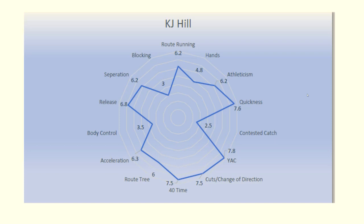Right off the bat with the KJ Hill skills chart — really good player all around. Contested catch is not his thing; body control is not his thing either. Blocking is not his thing, but that's not a huge issue. He's about six foot, 190 pounds, so you probably don't expect him to be blocking linebackers in the slot.